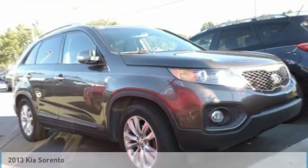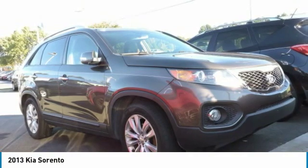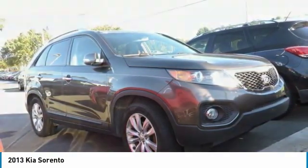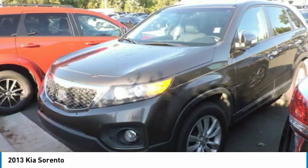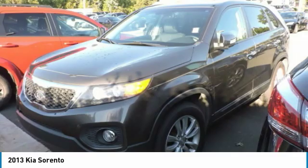Stop by and take a look at the 2013 Sorento. The Kia Sorento is a comfortable riding, powerful, compact SUV loaded with impressive standard features. Take one look at its stylish, sleek design and you'll want to cross over to a Sorento.